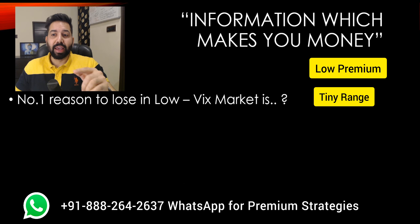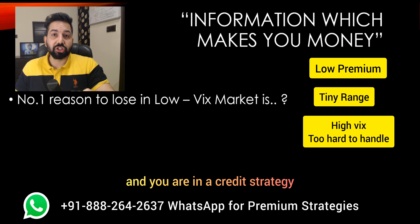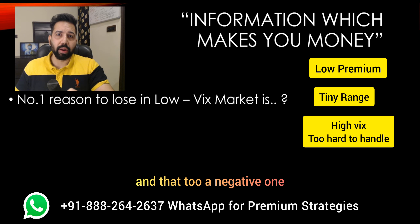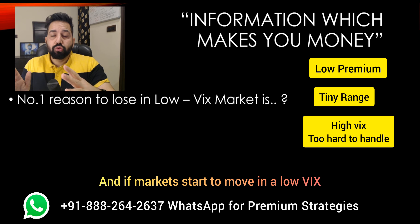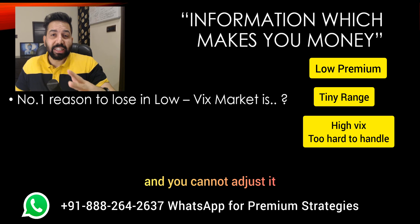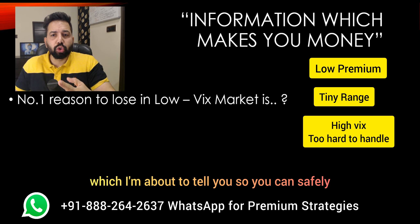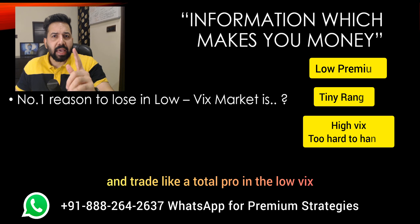And the biggest issue of all: if VIX starts to rise from low to high and you are in a credit strategy, you know very well that you're up for a big surprise, and a negative one. Because if you're doing popular so-called strategies and the market starts to move in a low VIX environment, your stop-loss is going to hit 100% and you cannot adjust it. That's the reason you should know these tricks so you can safely maneuver your trading and trade like a total pro in low VIX.